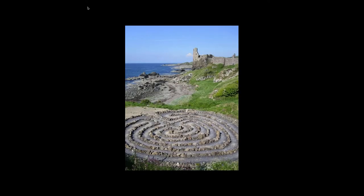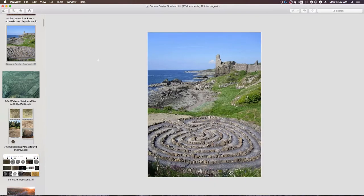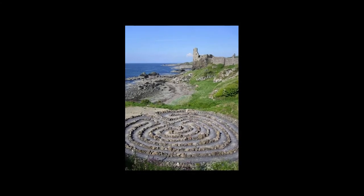This is Dunure Castle in Scotland, and it has these stacked rocks, this maze. This may be modern — I didn't do the research into this particular aspect of it. The maze and the spiral could just be modern or ongoing aspects of this symbol soup. I'll show you a modern spiral in San Francisco.